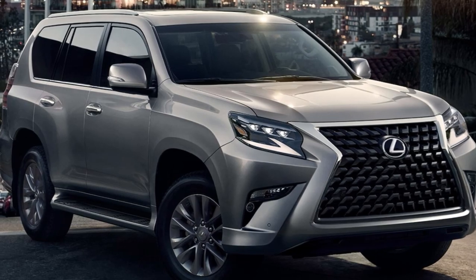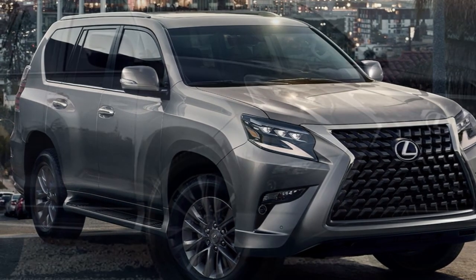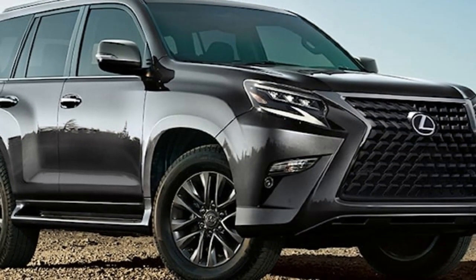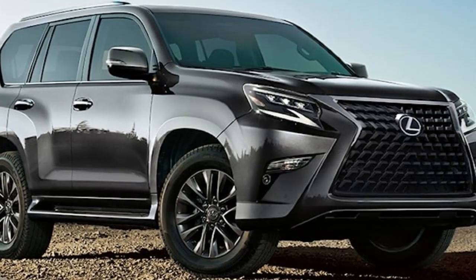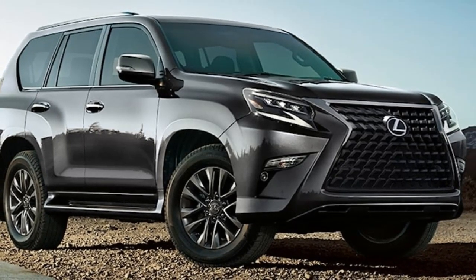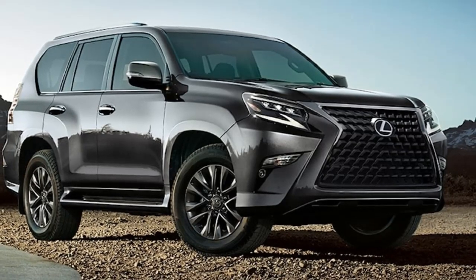Expect wireless Apple CarPlay, wireless Android Auto, and cloud-based navigation as well. Expect the next-generation GX to be equipped with a head-up display, a wireless charger, an uprated air filter, and panoramic cameras in addition to the huge touchscreen infotainment system. A fingerprint reader on the start switch is probably going to be available in some markets, including Russia.